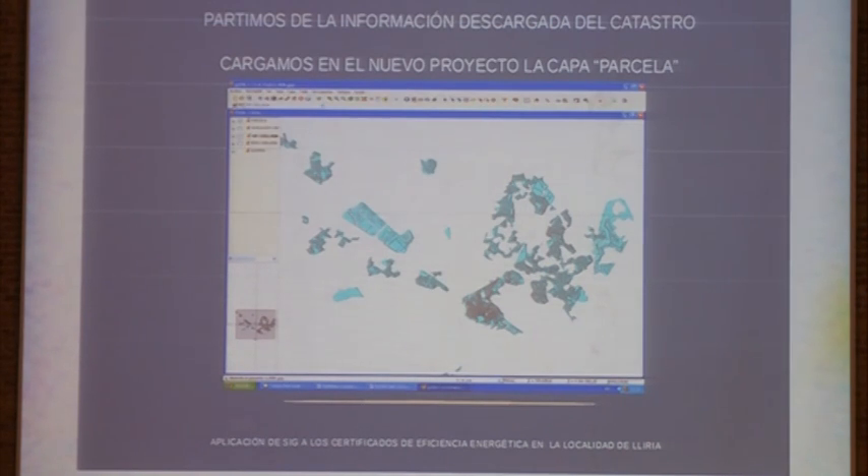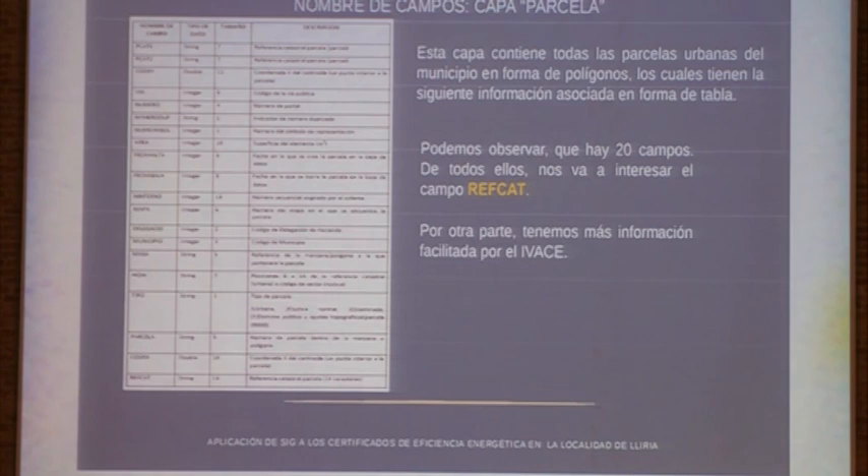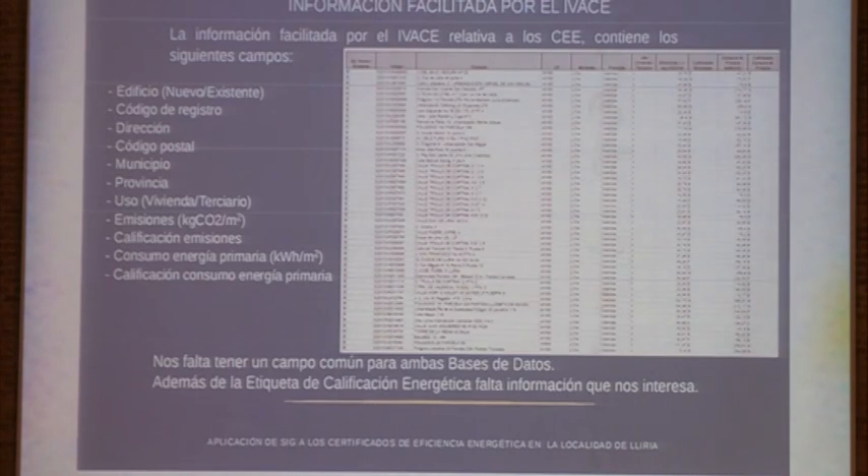We loaded the cadaster layer — I call that the parcel layer — and together with the plot layer there is some information. We need the cadaster reference, the address, and policy number of the building. The IVACE gave me information including the register code, register number, address, postal code, municipality, and the use of the building, which was distinguished in four uses.